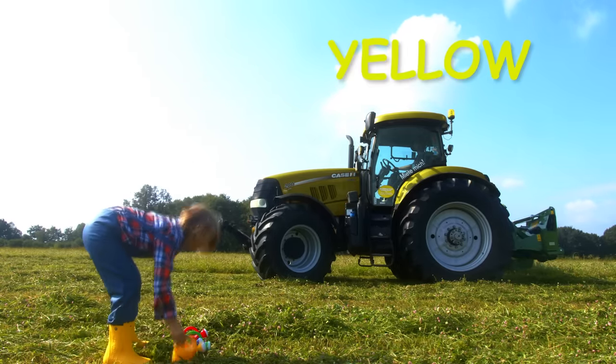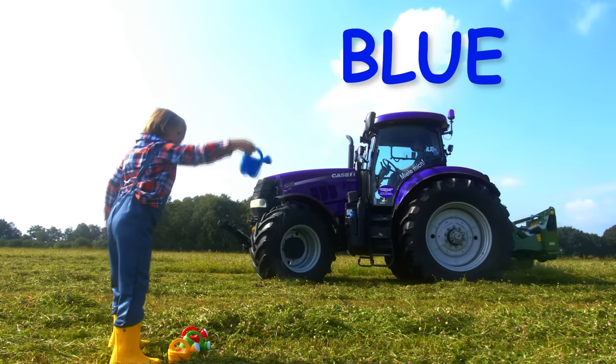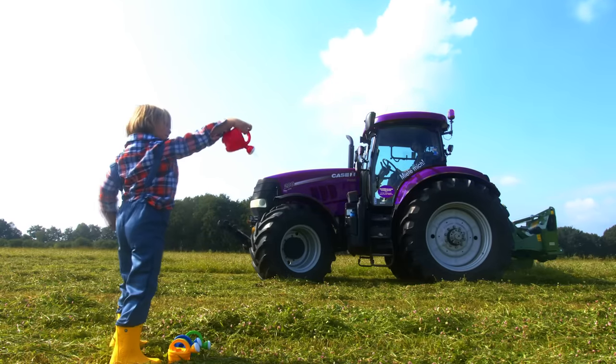Now the tractor is yellow. Now blue. And now red.